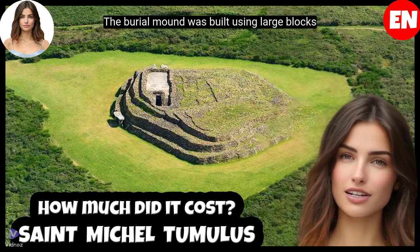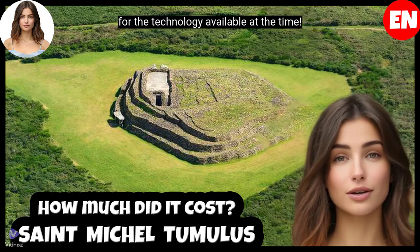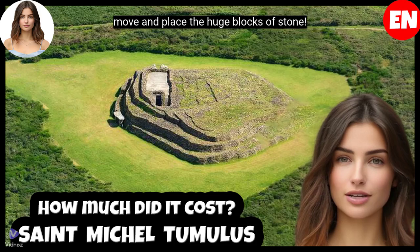The burial mound was built using large blocks of stone and earth, an impressive feat for the technology available at the time. It is believed that hundreds of workers were involved in the construction, working hard to move and place the huge blocks of stone.